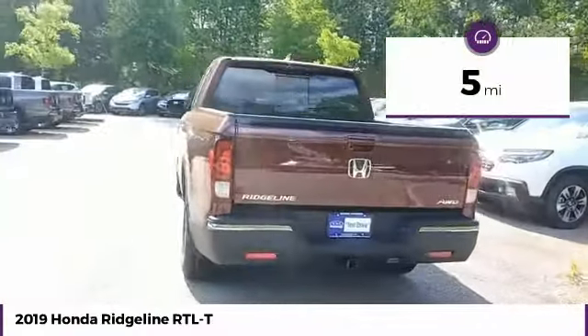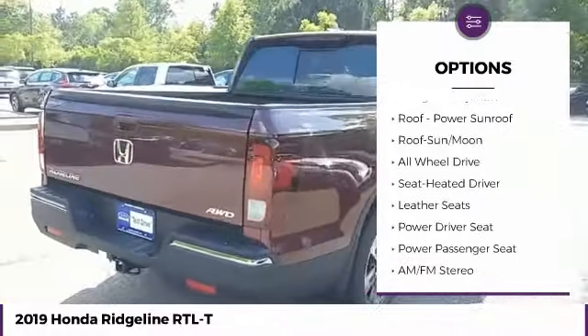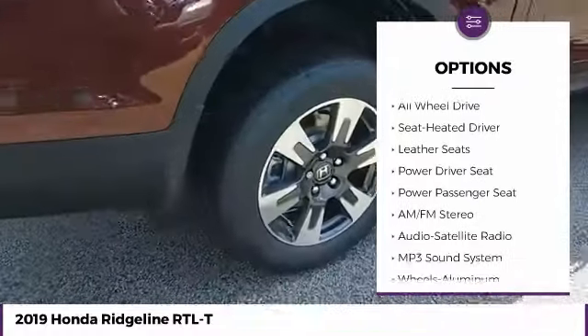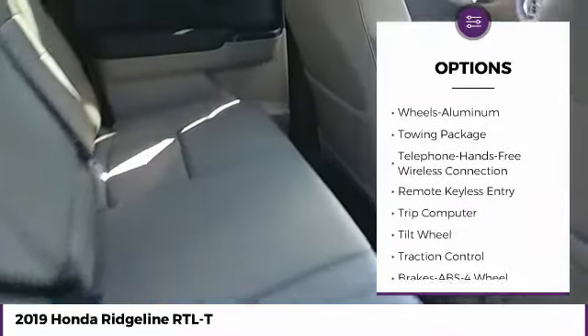This vehicle has less than 100 miles. Here are some of this vehicle's great options: anti-lock braking system, traction control, all-wheel drive, navigation system, power passenger seat, Bluetooth wireless data link for hands-free phone.